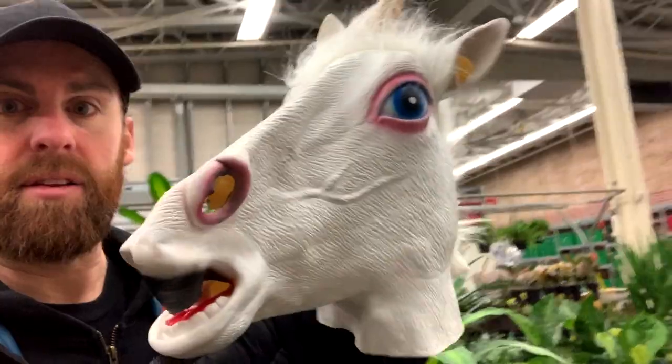Hey guys, I'm at Walmart. I'm going to do another vegan video — especially their newer items along with some of their older ones, so you guys can see if they have what it takes to go vegan.